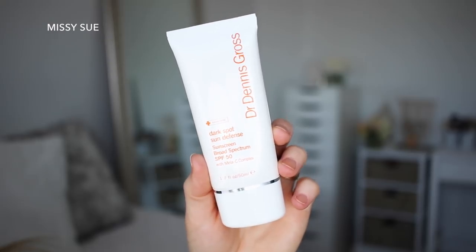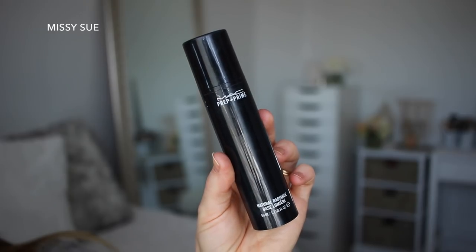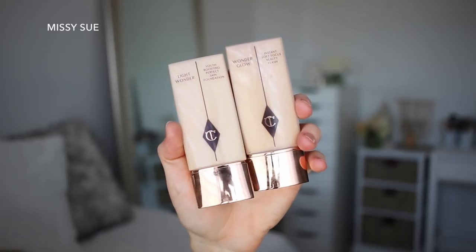I was just filming for five minutes and realized I forgot to turn on the mic, so I have to start over. So before I start applying my makeup, I always apply sunscreen and I've been loving this one from Dr. Dennis Gross because it's an SPF 50. I think this is like my fourth bottle, but I absolutely love it. And then after that, I apply the MAC Prep and Prime — literally the best primer I have ever used.